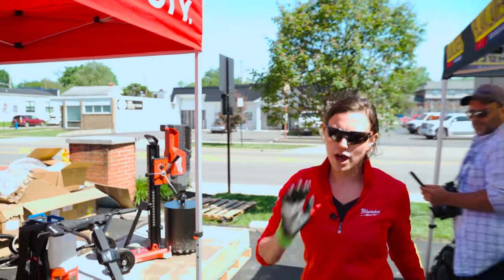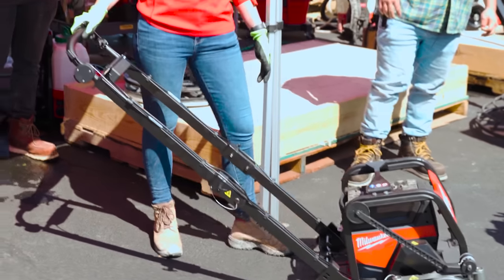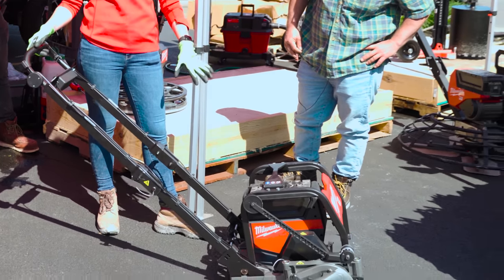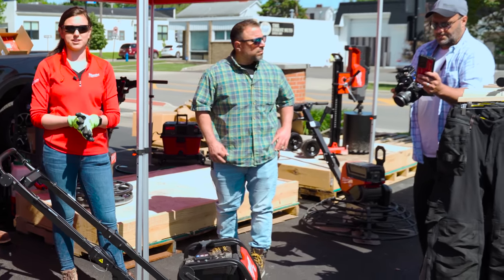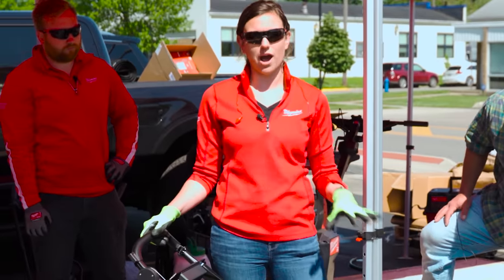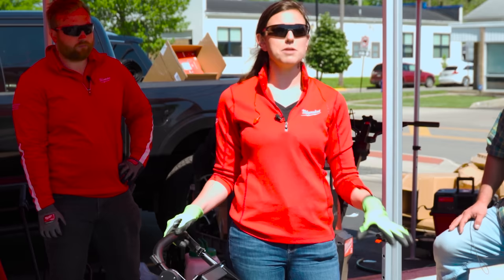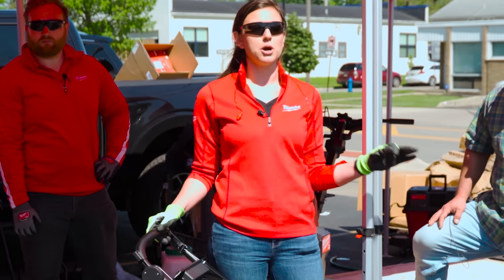We also have our new MX Fuel 6-inch green concrete saw for cutting control joints, finishing that pour-to-finish process. It's a 6-inch saw with up to 1.5-inch depth capacity. No gas headaches — running quieter, no emissions, but getting gas-like performance. On one battery, you're going to see up to 160 linear feet of cutting per charge.